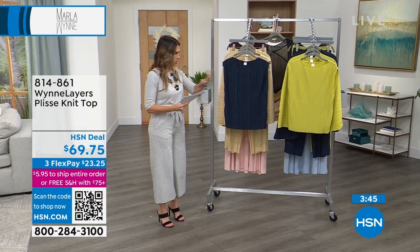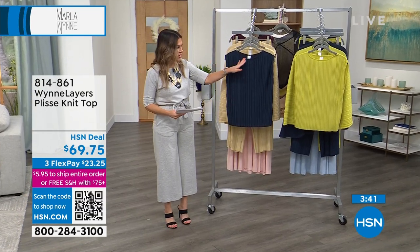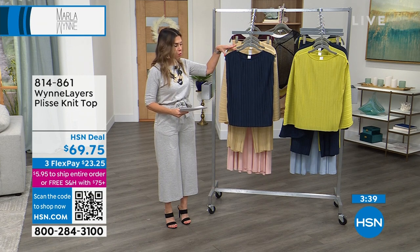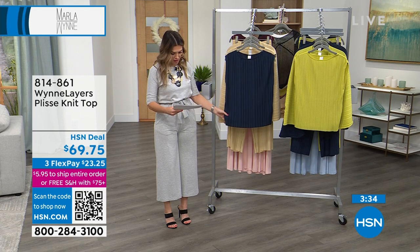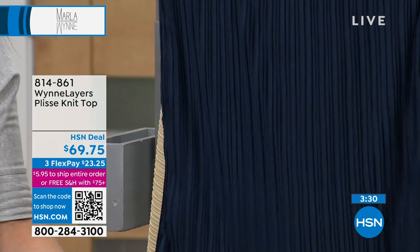What we are looking at is brand new. I'm loving this style, this silhouette — that higher neckline, the wider shoulders — but then you have this beautiful kind of vertical crinkle fabric. It is a poly-rayon blend, although it feels and moves like silk.